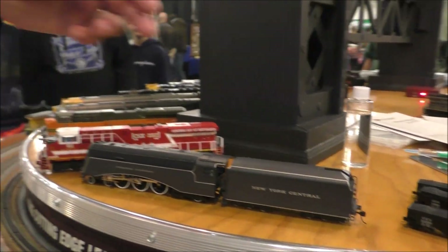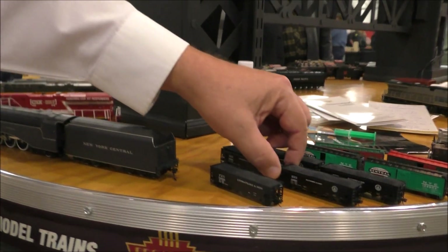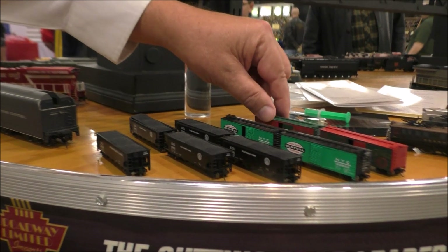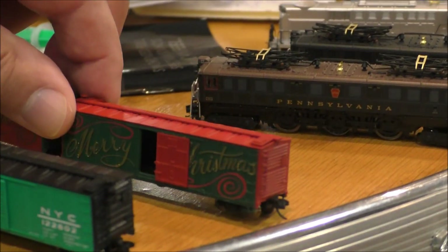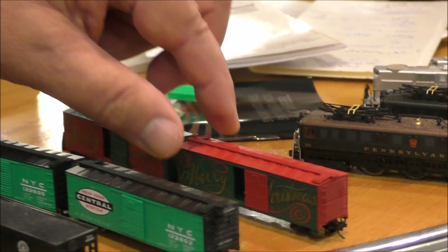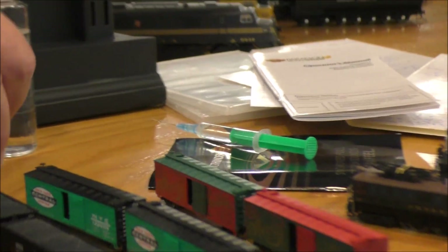As we come across, we have the N-Scale Hoppers, some Big Boys, and for the season we have a Merry Christmas. They're always nice for holiday layouts when you have guests over.